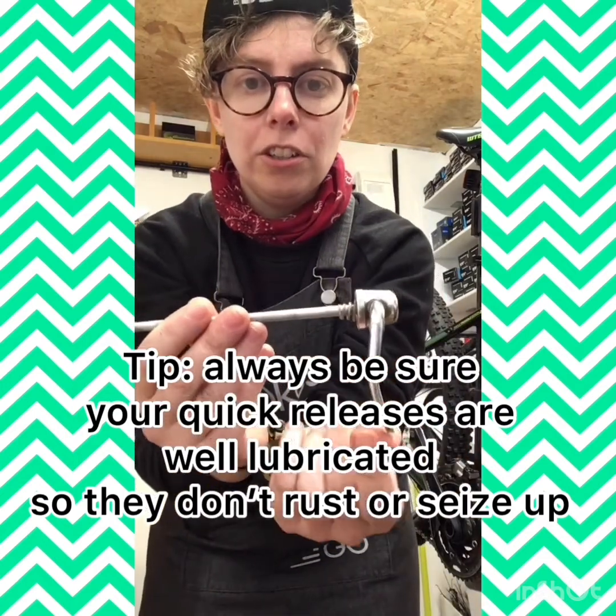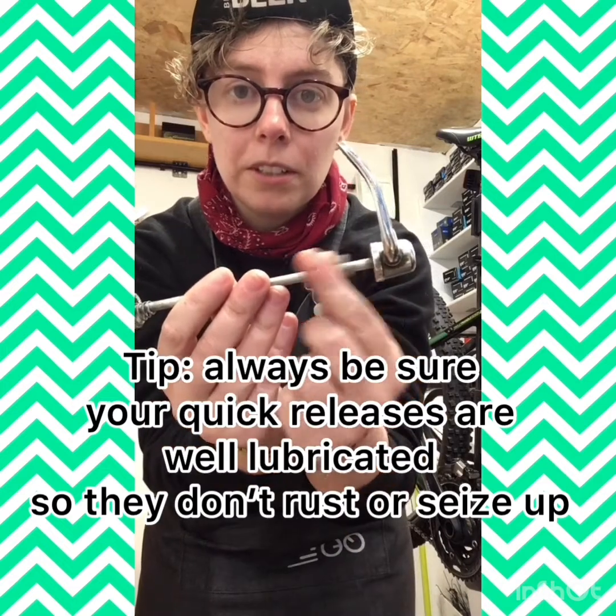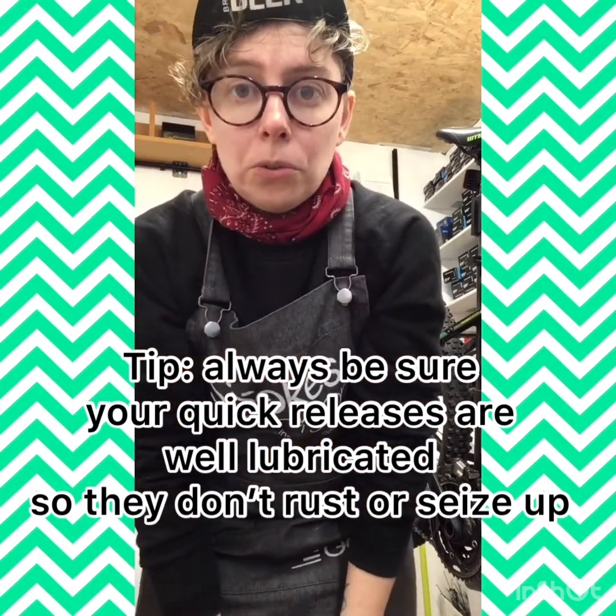It is the action of closing a quick release like that that puts these springs under tension, and it's this tension that holds the wheel in the frame. Speaking of tension — getting more people into cycling is going to be crucial over the coming decades as we transition to carbon neutrality.